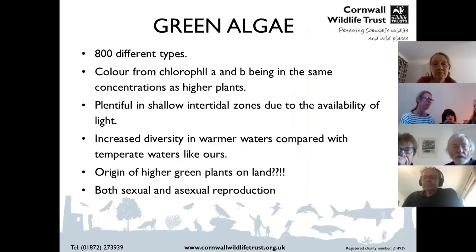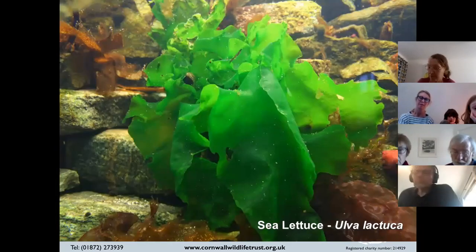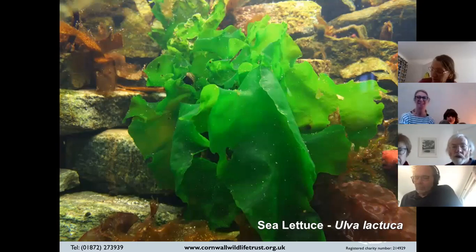There are three main groups of seaweeds: the green seaweeds or green algae, the reds, and the browns. Starting with the greens — there are approximately 800 species in the world. They have chlorophyll, which is why they're green, and you find more of them in warmer places. Some people theorize these were the origin of our terrestrial plants. A very common one is sea lettuce — bright green — and you can eat sea lettuce; in fact you can eat nearly all seaweeds.